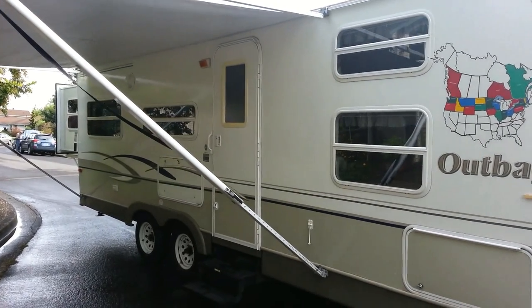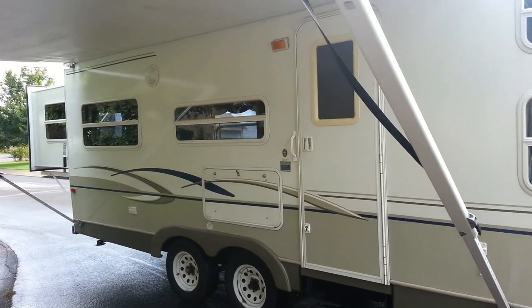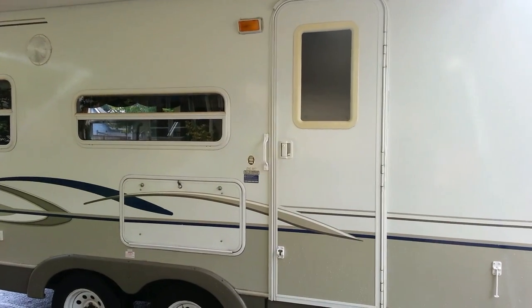As we come around the curbside of the trailer, you can sneak a peek at the pull-out queen bed on the left. You can see how many windows this rig has — it keeps the inside bright even on a cloudy Oregon day.